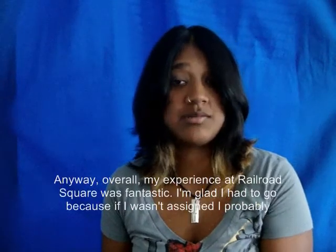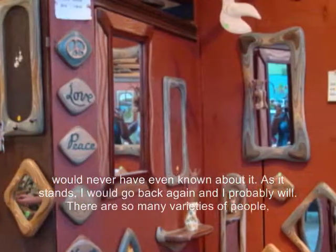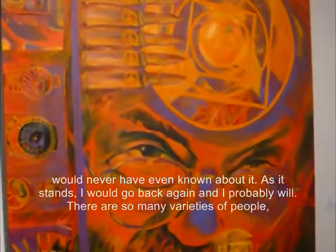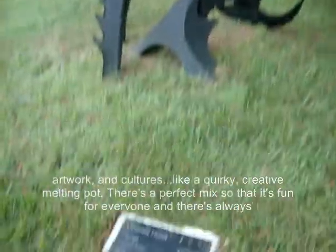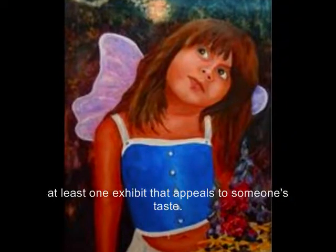Anyway, overall, my experience at Railroad Square was fantastic. I'm glad I had to go, because if I wasn't assigned, I probably would never have even known about it. As it stands, I would go back again, and I probably will. There are so many varieties of people, artwork, and cultures — like a quirky creative melting pot. There's a perfect mix so that it's fun for everyone, and there's always at least one exhibit that appeals to someone's taste.